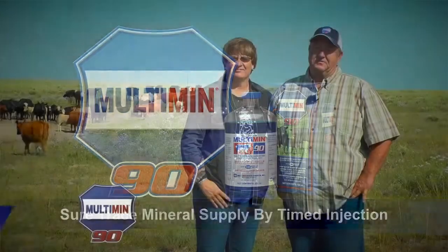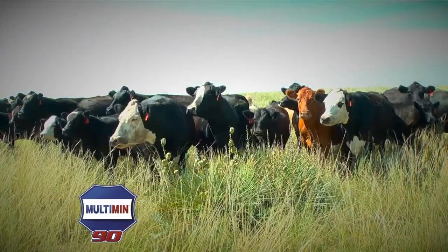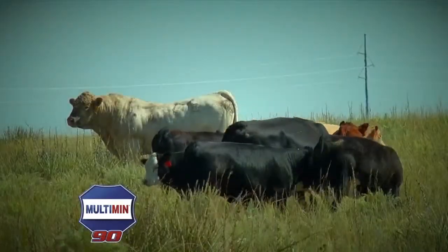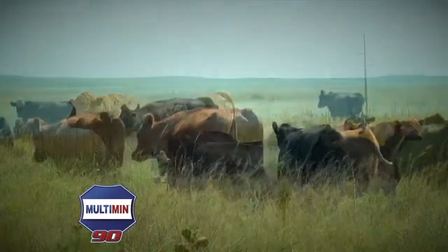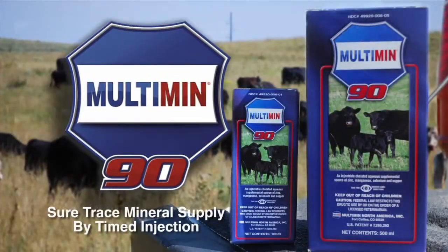We're cow-calf producers from Northeast Colorado. We run about 300 commercial cows and calves, and sell them at the sale barn in October. Since we've been giving Multimin, our reproduction rate is about 95 percent, which is pretty good for grassland, and we run bulls and we do not AI. That means an extra 15 calves at sale time. We've been using the Multimin product for three years and we are really happy with it and recommend it to anybody in this business.